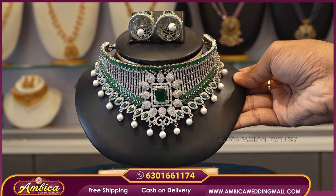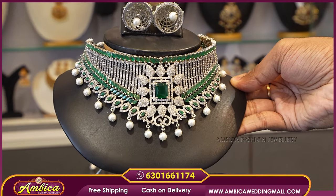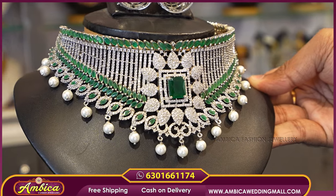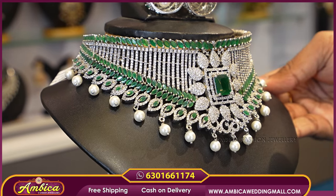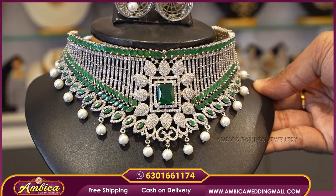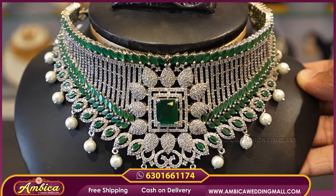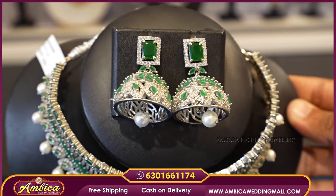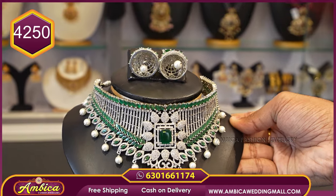The next beautiful pattern is a bridal collection in completely silver design. We have premium stones, a broad size, a complete V-shaped choker with stonework, emerald stones, white color, ocean pearl drops, and an original bridal collection piece. Price range ₹650 to ₹800 per piece.